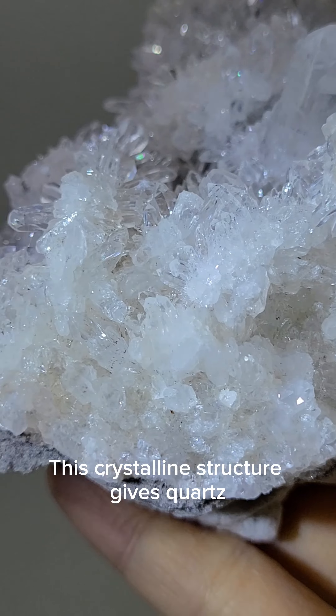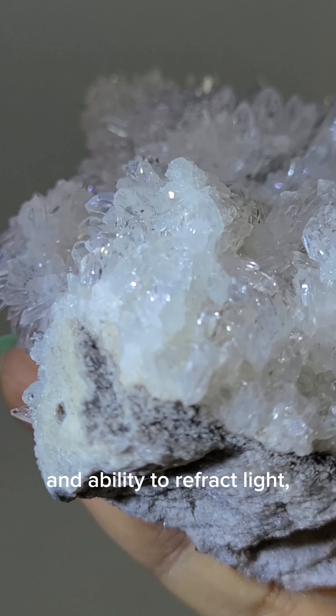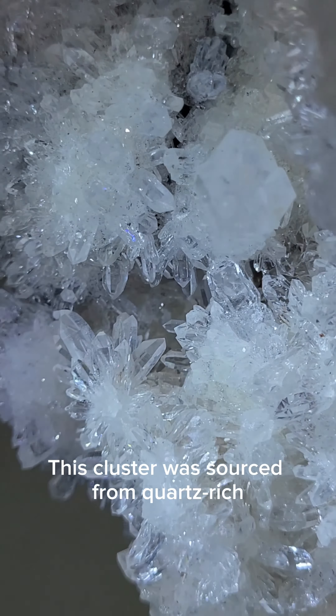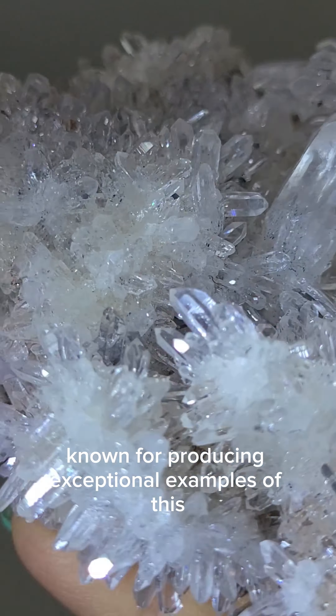Quartz is a common and widely distributed mineral, composed of silicon and oxygen atoms arranged in a continuous framework. This crystalline structure gives quartz its distinctive geometric forms and ability to refract light, producing the rainbow-like iridescence visible across the surface of this specimen.